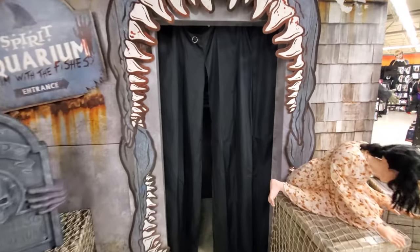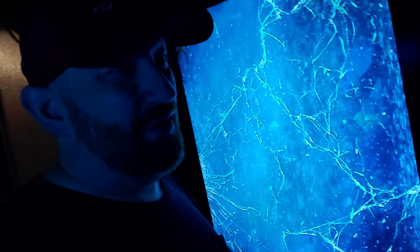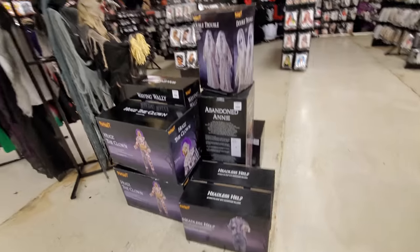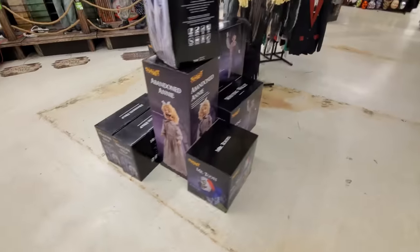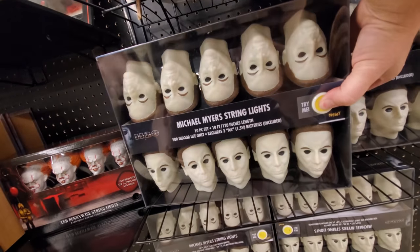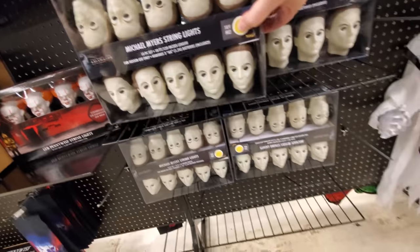Let's go on through the Spirit aquarium here. We triggered it — that one was nice and loud. No fog though — I've only seen good fog in one place. Let's take a look at these and see if there's any we haven't seen anywhere else. These all look like ones set up in here already. Look at this guys — I haven't seen the Michael Myers string lights! That is awesome, and there's a whole bunch of them.